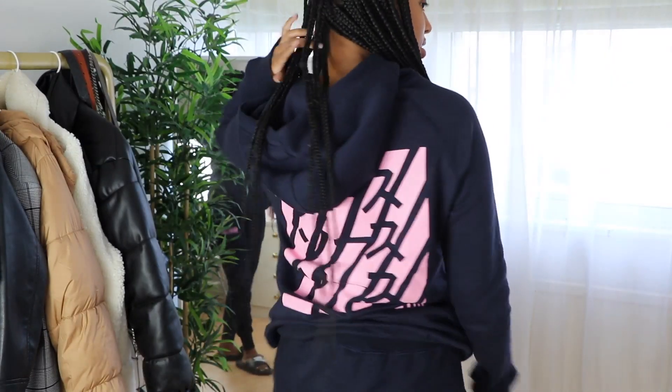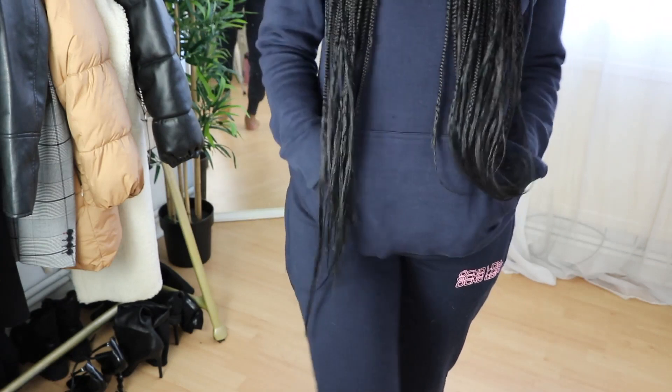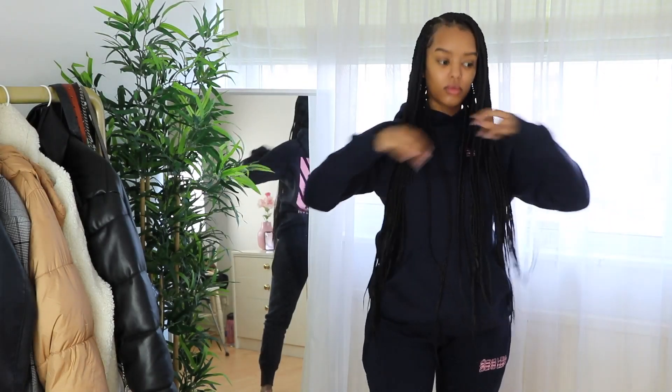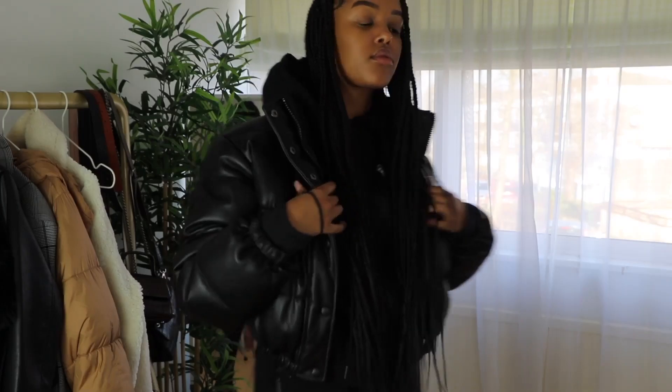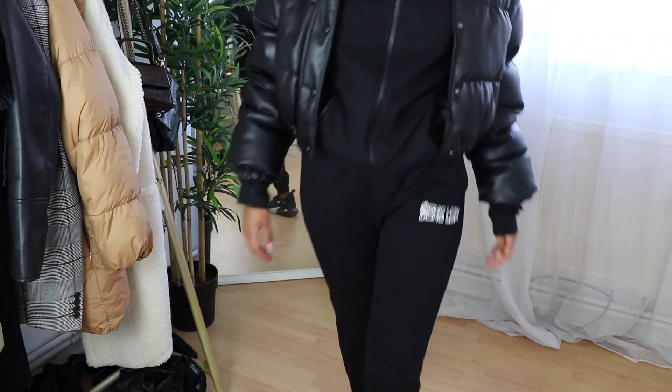I've also got two tracksuits from Ocho London. The first is a hoodie and bottoms — very comfy and cozy, I wore it in my sugar wax video. It has a cool print at the back. I also have one in black, which I wore recently with a Zara bomber and trainers for an all-blacked-out look. Both were gifted — I'll leave the links below. I like the material and the pockets, which are quite big and give you the illusion of hips.